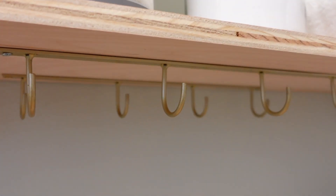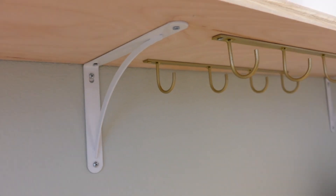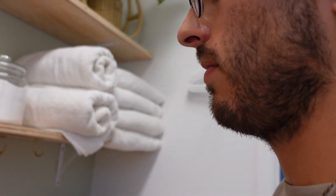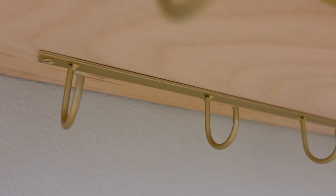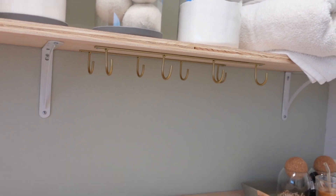Did it! It was way more complicated than the first one because Brandon went to pick up the screws, but they were just the flathead screws — and the flathead screw was a lot trickier to hang upside down. So it was a two-man job today. But now we have some extra room to hang stuff.